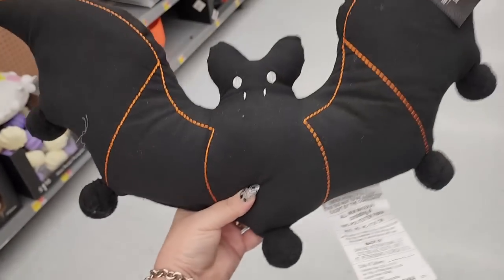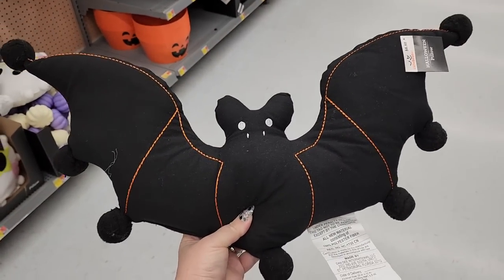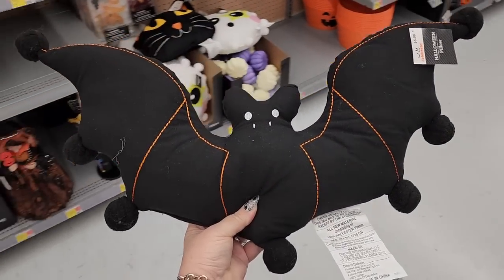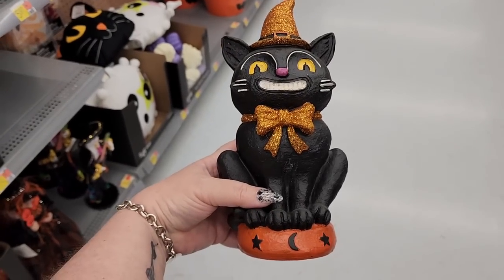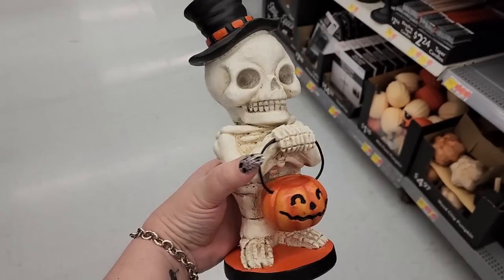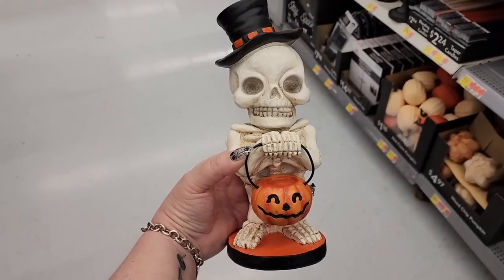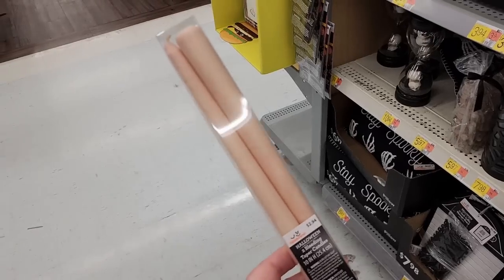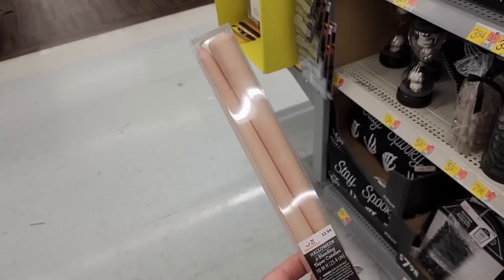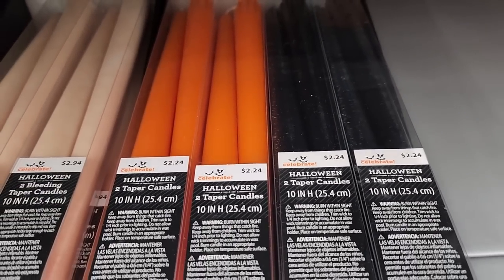Look at those pom-poms. This bat's going home with me. $9.42. He's back — $9.42 on this guy. He's a little cutie. Bleeding taper candles for $3.00. And they have black or orange taper candles for $2.24.